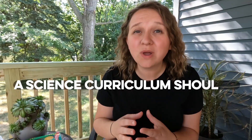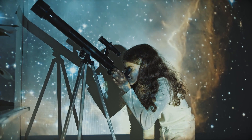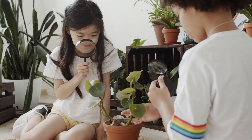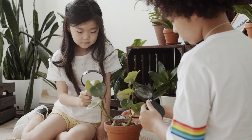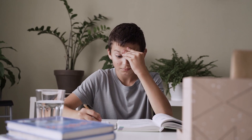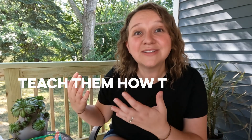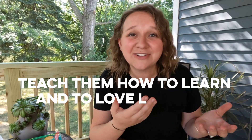When you're looking for a science curriculum, what you want is something that will inspire awe and wonder in your child — something that sparks them to want to learn more about God's creation. I try to steer away from things that just give my child the answer or state a bunch of facts. I want them to think things through for themselves, to ask questions, and to love learning.